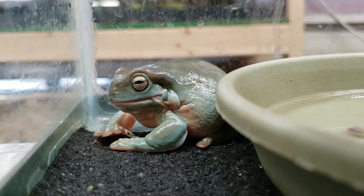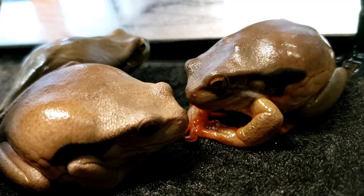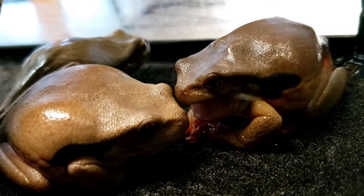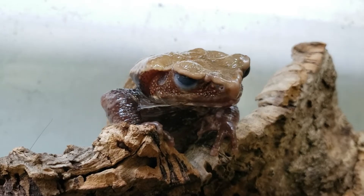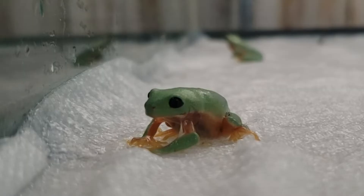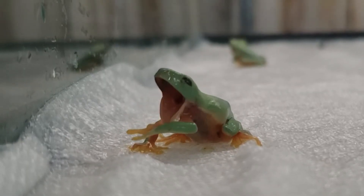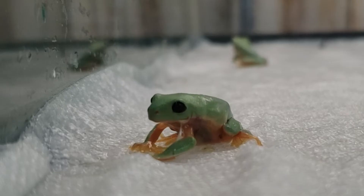The frog will do this thing where they blow up really big and kind of hunch over, and this starts the process of loosening the old layer of skin. Then they can use their little hands and push it over towards their mouths and eat it to recycle the nutrients.